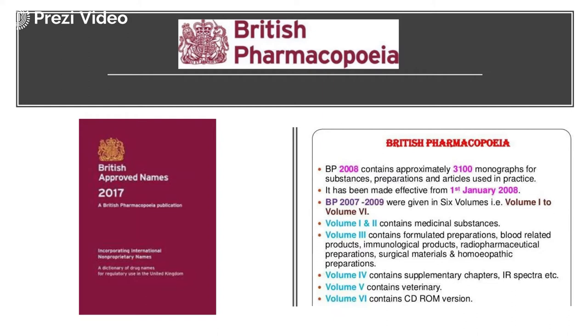Volumes 1 and 2 comprised medicinal substances. Volume 3 contained details of formulated preparations, blood-related products, immunological products, radiopharmaceutical preparations, surgical materials, and homeopathic preparations. Volume 4 contained supplementary chapters, for example the IR spectrum. Volume 5 focused on veterinary pharmaceutical products and volume 6 focused on the CD-ROM version.